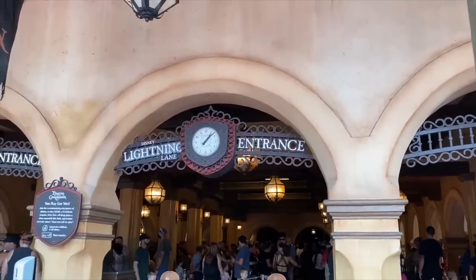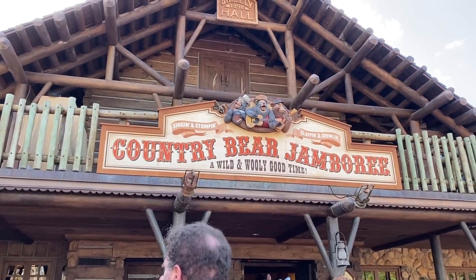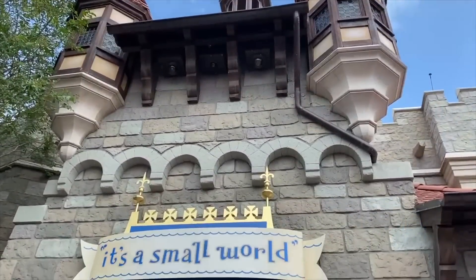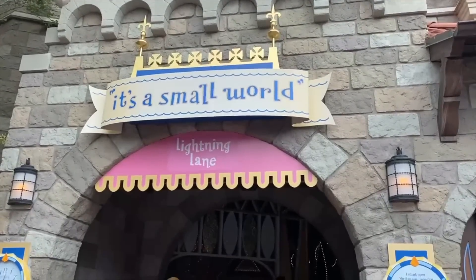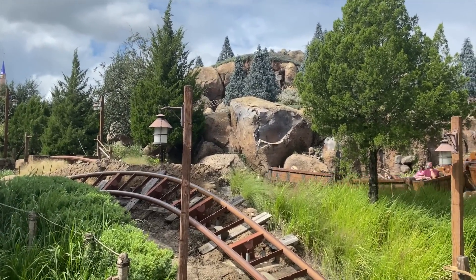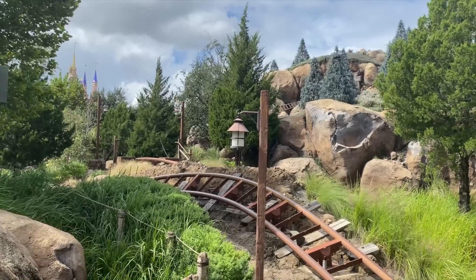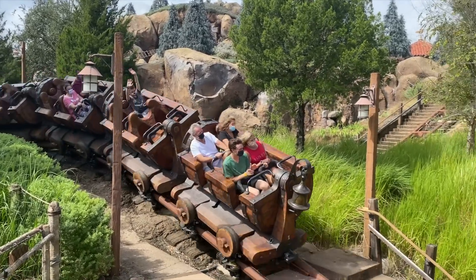Thanks to a Genie Plus update, the tool will actually inform you about when you can book your next lightning lane so you don't have to keep track yourself. In My Disney Genie Day on the My Disney Experience app, tap on the tip board section to find a useful countdown banner at the top of your screen. If you can't book yet, the banner shows the exact time you can start booking again; if you're eligible, it'll say 'book now.'